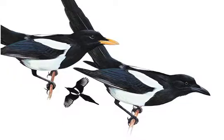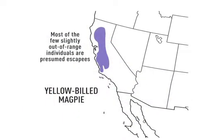Some birds have extremely limited ranges. Want to see a Yellow-billed Magpie? Better head to California — and even then, you have to be in the right place.